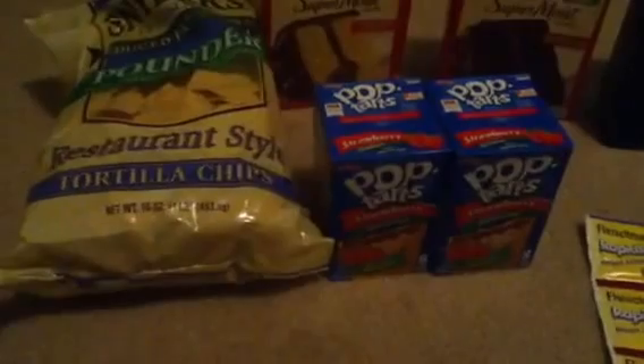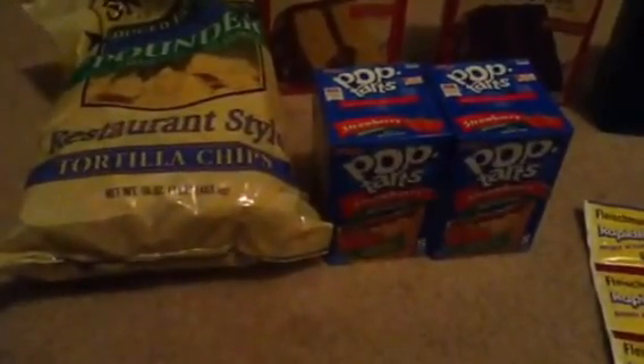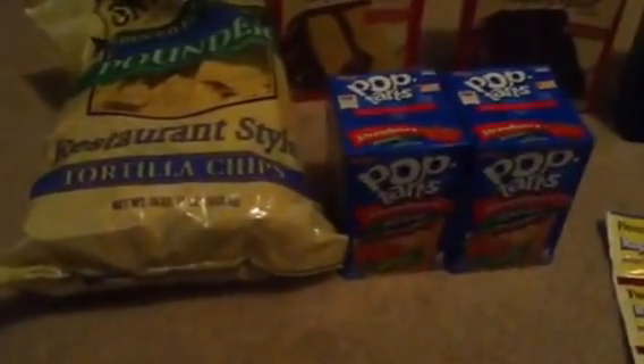I picked up the Snyder's Tortilla chips. They're on sale for $3.00. There's a $0.75 off coupon, which triples, making it $0.75.